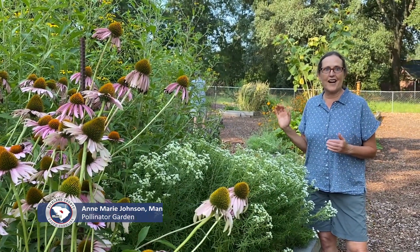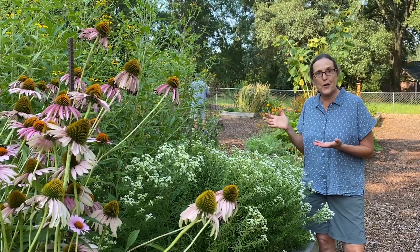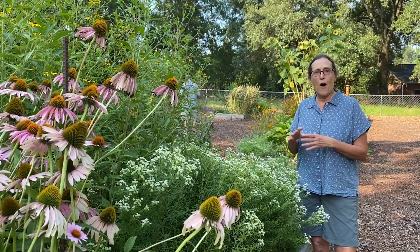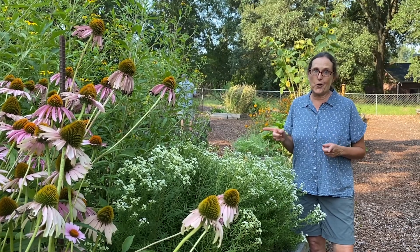We're in July now and I know this is the height of summer gardens everywhere, and we've got all kinds of great things happening here in the garden with pollinators showing up. We have bees and butterflies, beetles, flies, wasps. All of those are our pollinator species. The bees are our biggest hardest workers though.